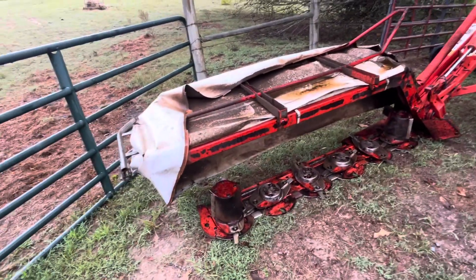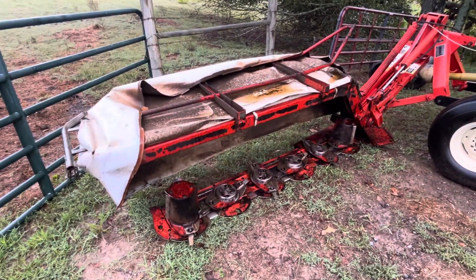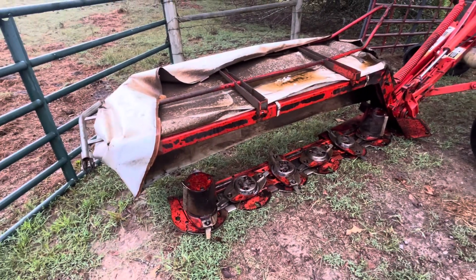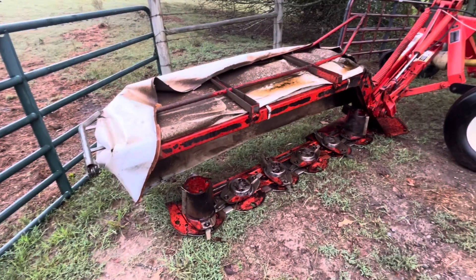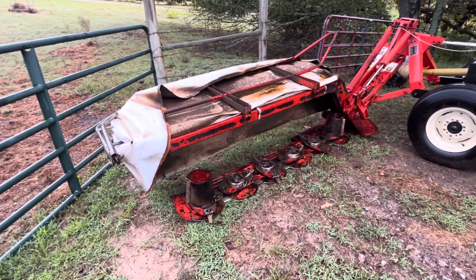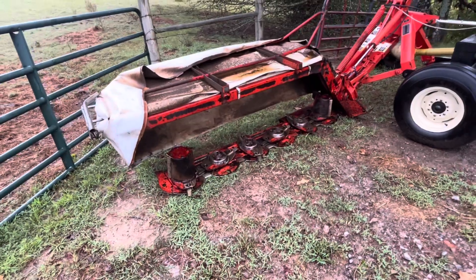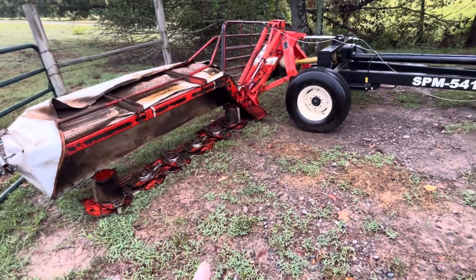There's not a Krone dealer within 50 to 60 miles of where I live — the nearest one is actually closer to 100 miles away. So Krone was out of the question, and Krone was also out of my price range. They were high. They're good mowers, but the price and distance ruled them out.